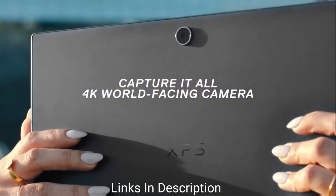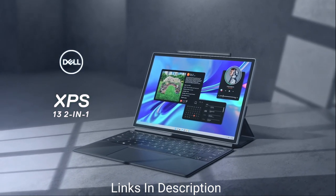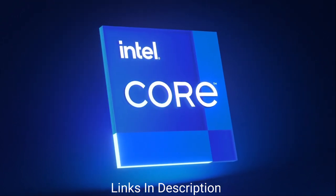It features a 13-inch 3:2 display that supports Dell's Active Pen. Buy this laptop for its fanless design, solid construction, well-built keyboard folio, thin and light design, and powerful processors.